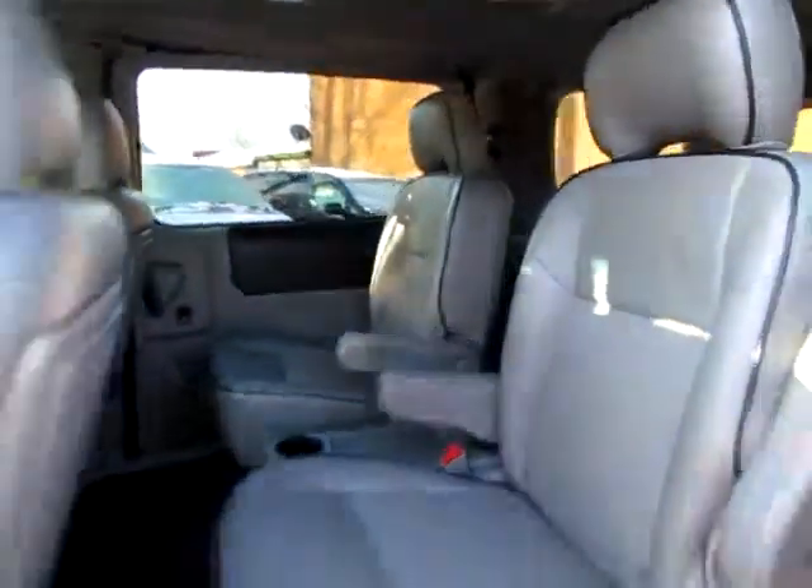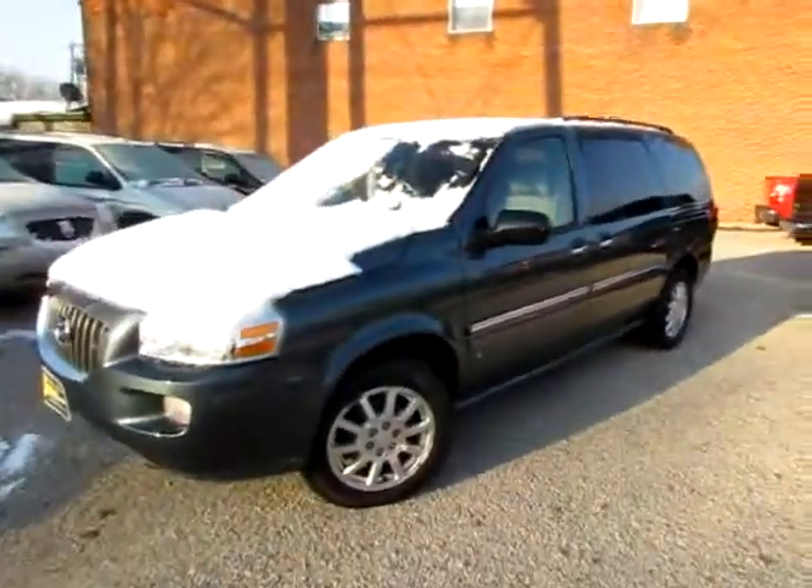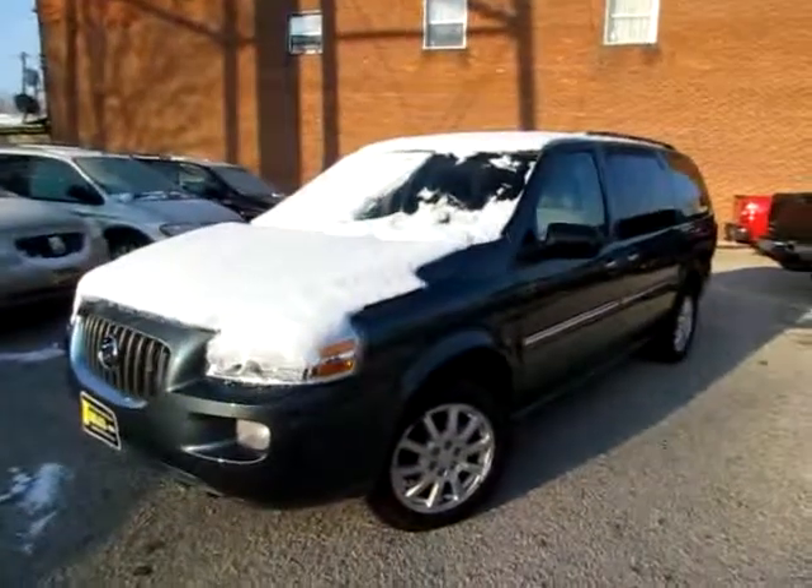Go to 4199cars.com, or if you're already on our website just call us and we'll be happy to set you up with a test drive with this 2006 Buick Terraza.